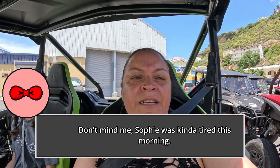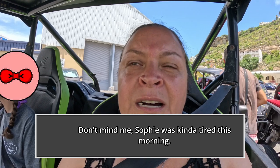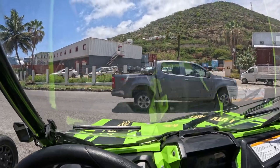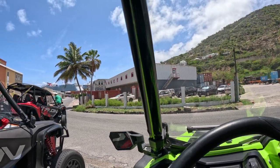Hey everybody, we're here in St. Martin in this 4x4 dune buggy, so we're gonna start our excursion right now. How cool is this — check out this dune buggy, it is Tinkerbell color! Look at that. We're in the green, so let's head out and have a great time.